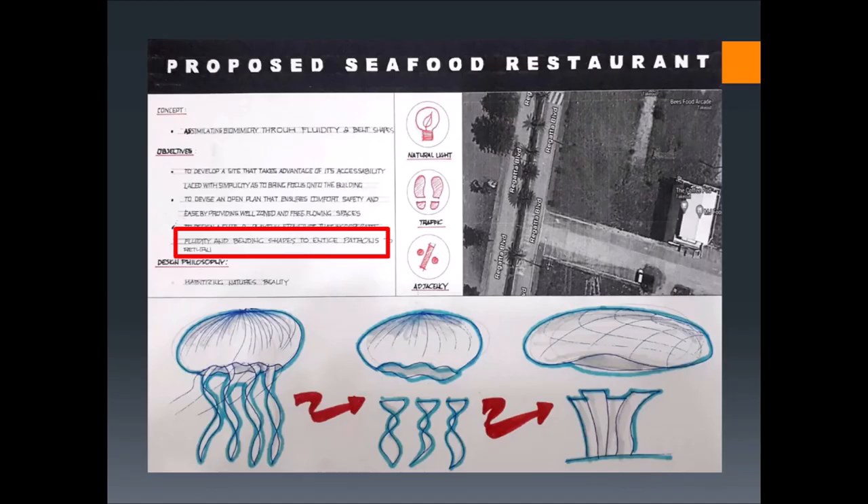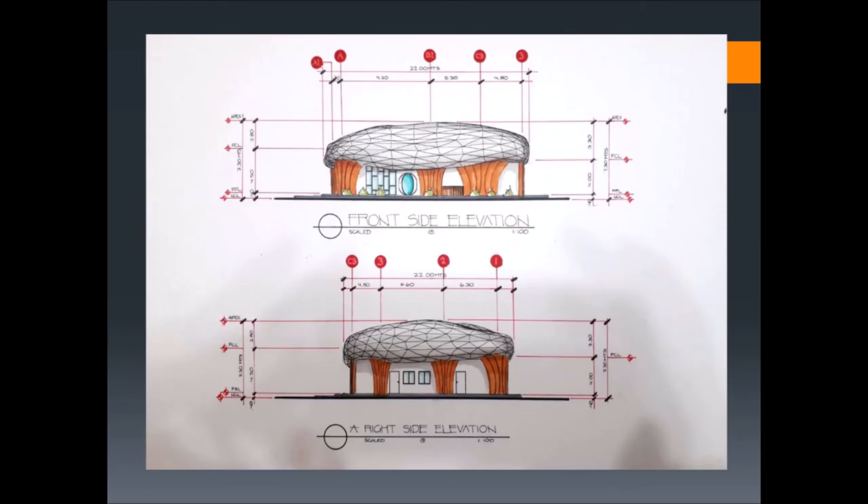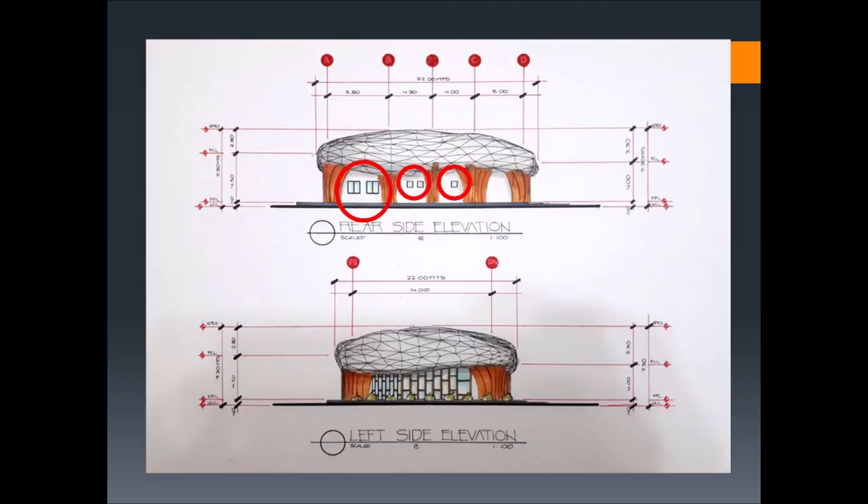Moving on to the aesthetics, my goal is to make a cute and playful structure that incorporates fluidity and bending shapes to entice the return of patrons. Looking at the elevations, the roof is inspired by the head of a jellyfish, which I bent and deformed to make it more playful. The massive columns were inspired by the tentacles of the jellyfish, expressing an upward branching movement. For the rear and right side elevations, I used ordinary openings because those spaces will be hidden anyway, so there is no point devoting resources to make them decorative.